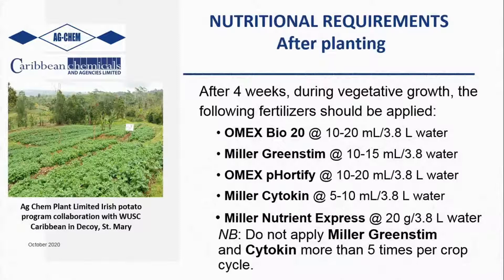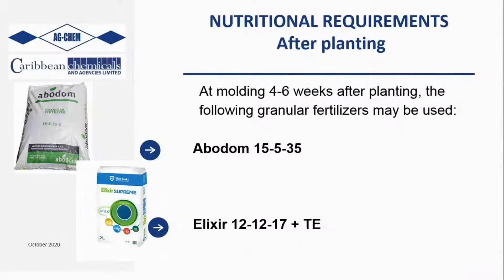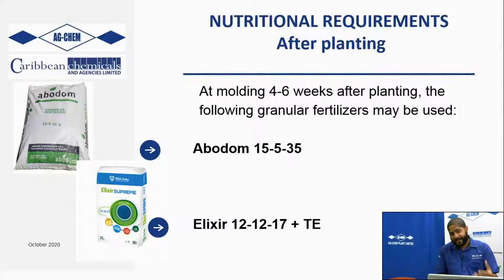You want five to ten tubers per plant - and not only five to ten small tubers, you want big tubers with real production. At molding, in the four to six weeks stage, we have our Abadam 15-5-35 that can be used, or our Elixir 12-12-17 plus trace elements as your fertilizer when molding.